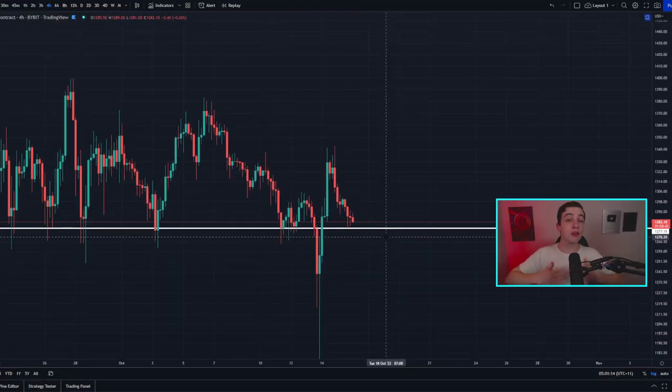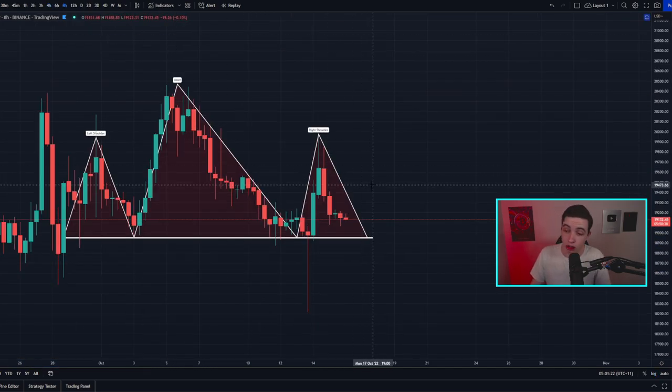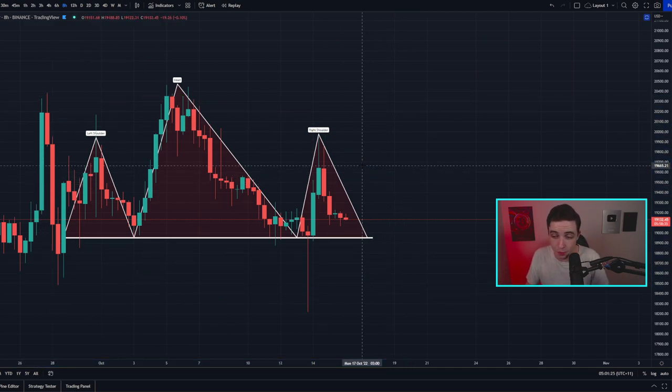Welcome back to the CryptoBot channel, everyone. My name is Josh. Right now the price of ETH is currently retesting this important horizontal line of support, while the price of Bitcoin is potentially forming a larger bearish pattern. I'll be talking more about that later in this video, so definitely stick around.